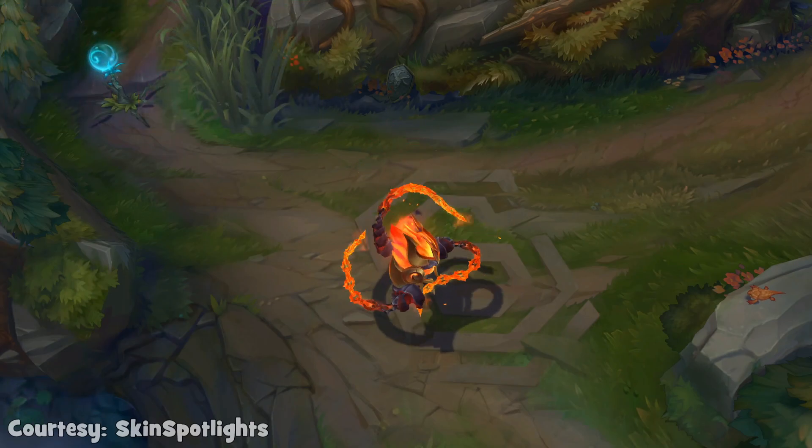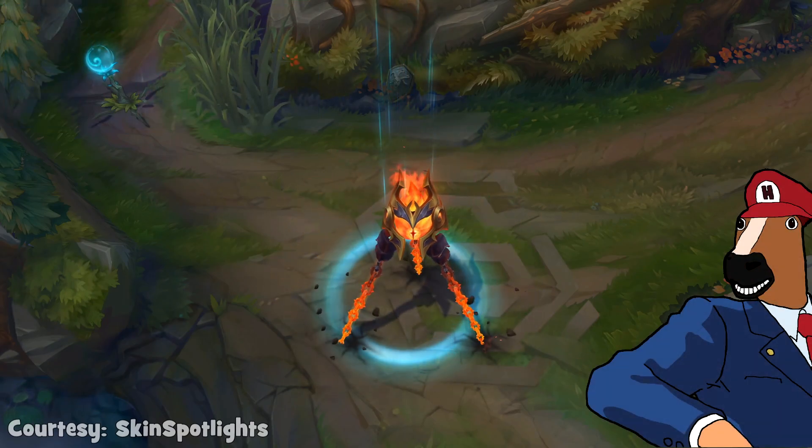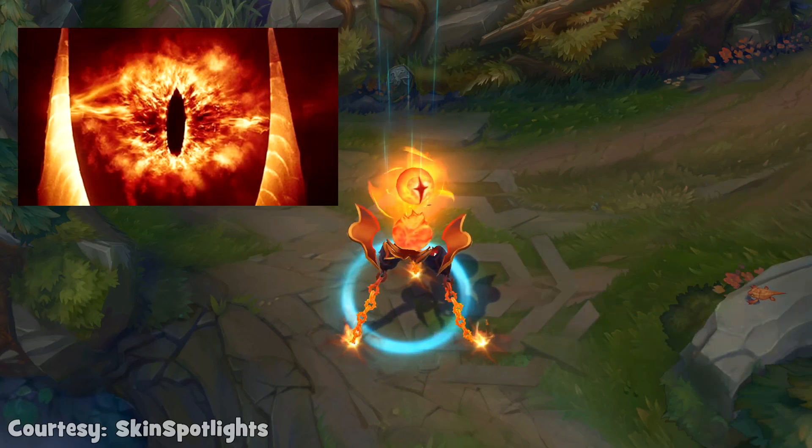And before moving forward, my last note has to be regarding Vel'Koz's eye — Eye of Sauron, is that you?